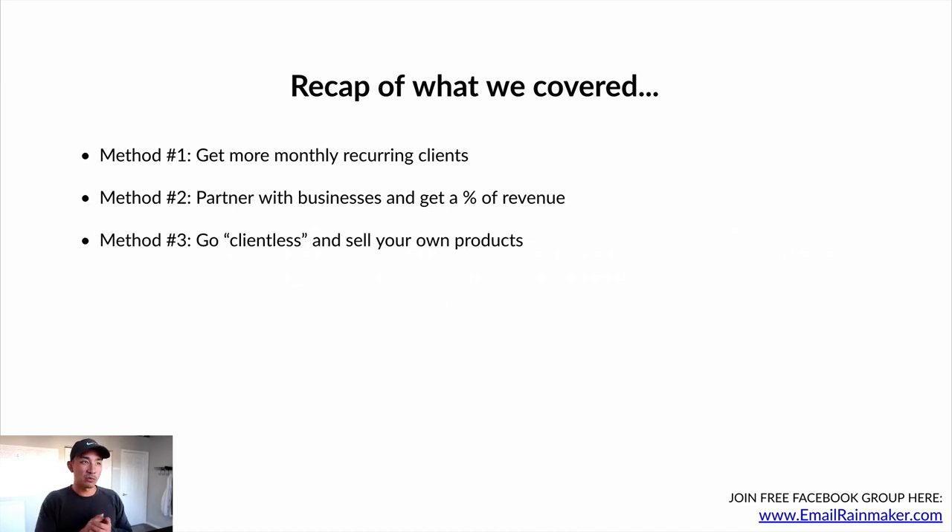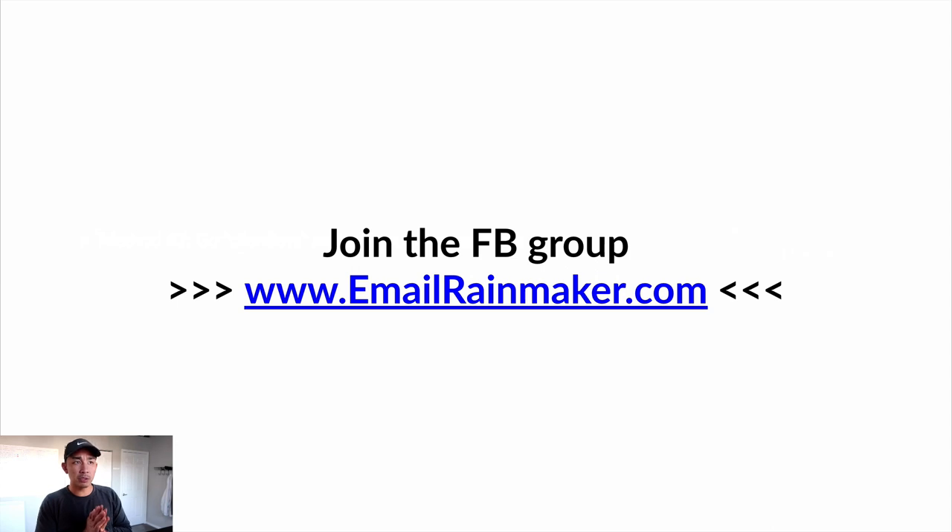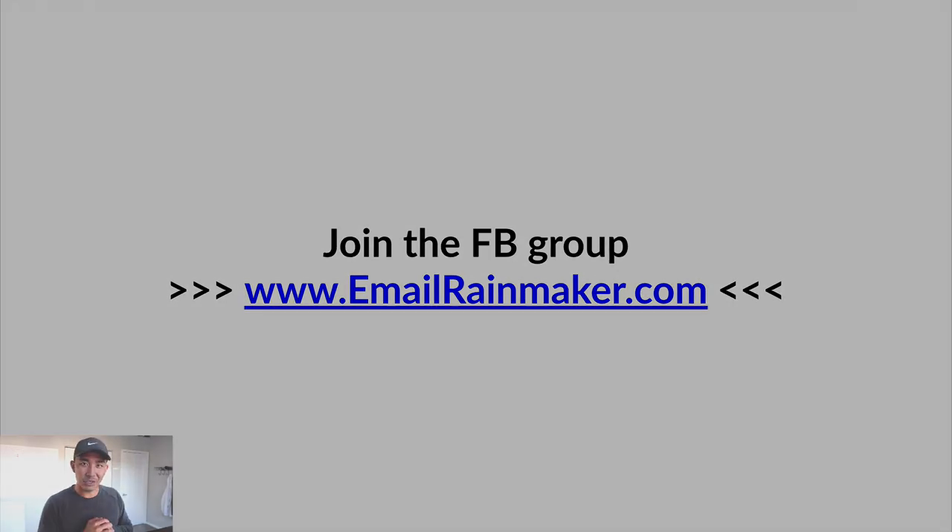I talked about going clientless as well in this video. What to do next: go to emailrainmaker.com. That's going to take you directly to my free Facebook group around email marketing and growing and scaling your business with email. It's a free group to join — that's where we'll be sharing more about email copywriting and content specifically around email. Make sure you like and subscribe to this video. If you got value out of this, comment below if you have any questions, and I will see you in the next one.